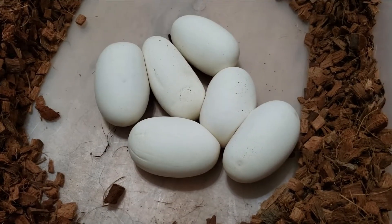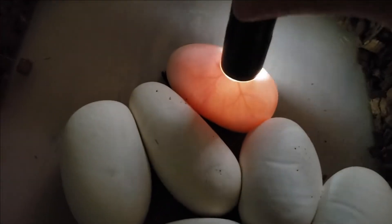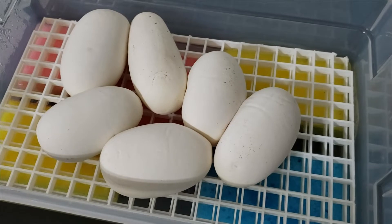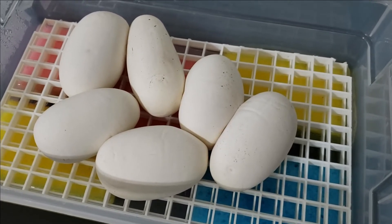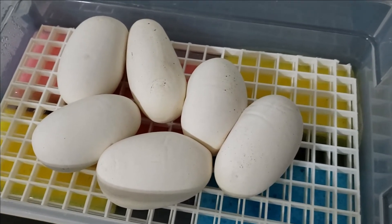Six beautiful eggs — time to get them candled and make sure they're all fertile. Still pretty bright in here but we'll still be able to tell. Nice and healthy — still quite soft, she must not have laid them too long ago. Going to get these guys set up in the incubator, and then I'll show you that orange dream pinstripe pied clutch that hatched not too long ago. They've since shed and taken their first meal, so I'm excited to update you on that.